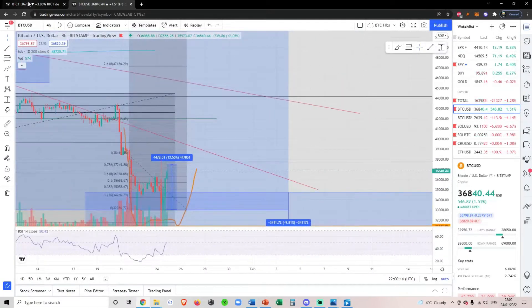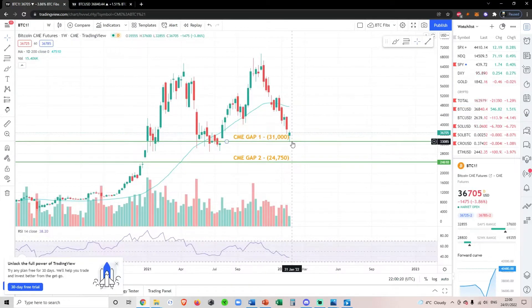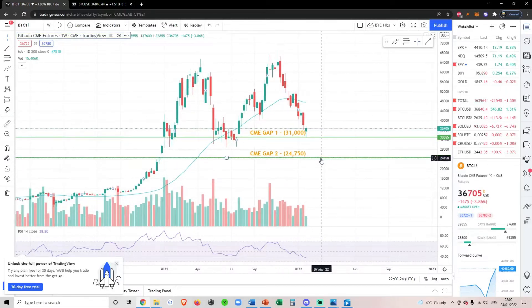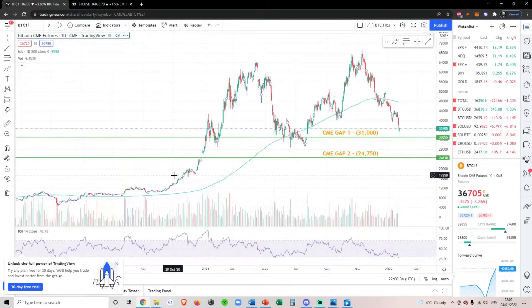If we come over to the Bitcoin CME, you can see that we filled the CME gap at 31,000 today, so that is looking bullish. We do have another CME gap on the weekly down here at 24,750.